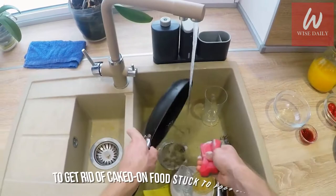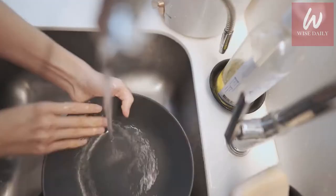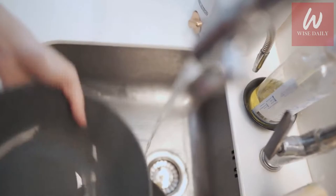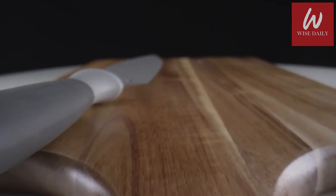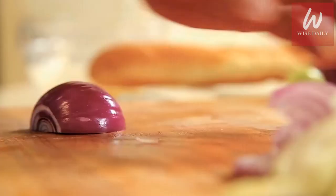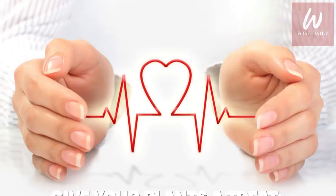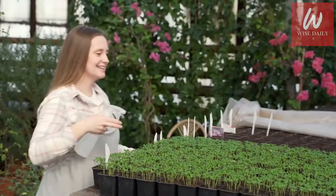Number 8: Say goodbye to caked-on food. To get rid of caked-on food stuck to your kitchenware, combine baking soda and hydrogen peroxide to form a paste, then rub it onto the dirty pots and pans. Let it sit, then easily scrub it away with warm water. Hydrogen peroxide also cleans and removes stains from wood and plastic cutting boards. Spray the board with white vinegar, wait five minutes, then wipe it down. Next, pour three percent hydrogen peroxide over the whole cutting board, distributing it evenly with a clean sponge or paper towel.